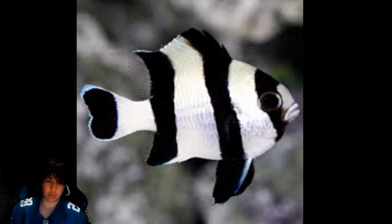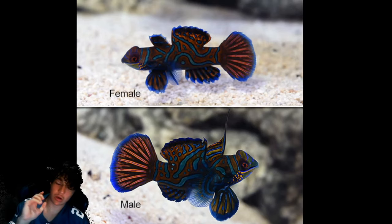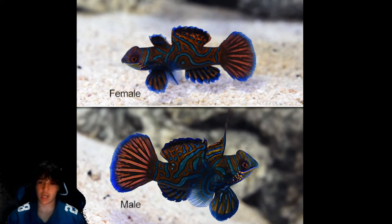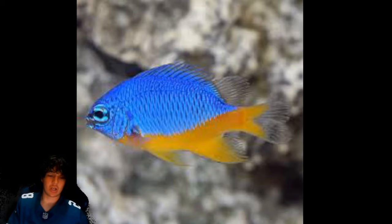Coming in at number 15 is the four stripe damsel. Number 14 is the green mandarin — I had three of these. They are almost impossible to care for. I had copepod populations all over my glass and they ate all of that up. I didn't have a refugium at first, which was a mistake. Even after adding one, they're still incredibly hard to keep because of how sensitive they are. I recommend them, but only if you're a very experienced hobbyist.